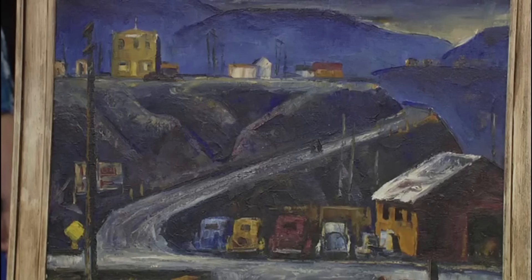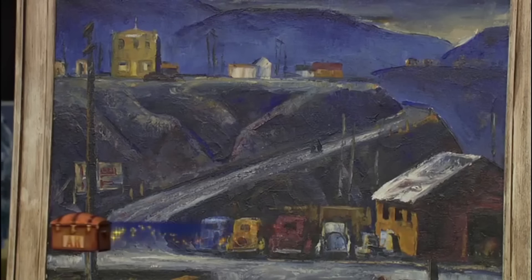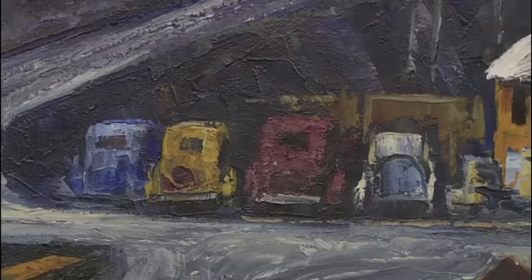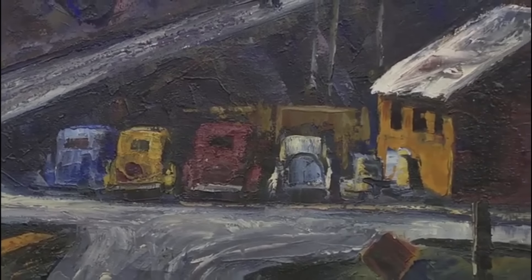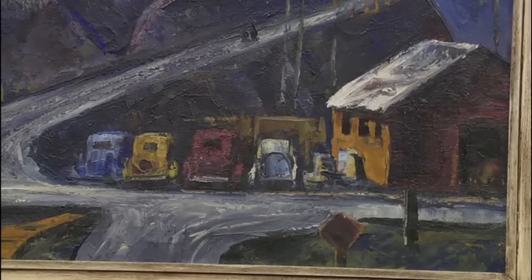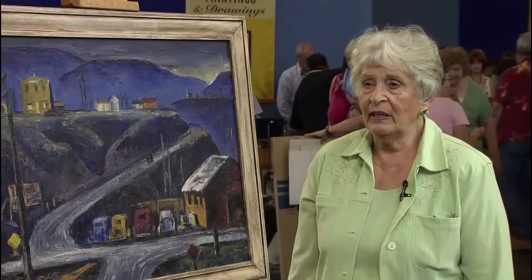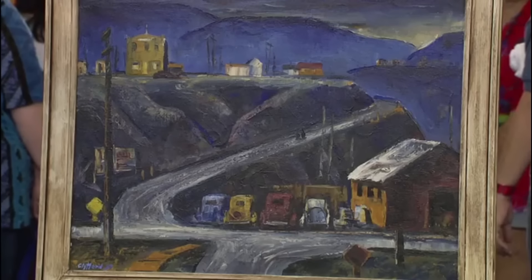This guest's husband studied at Washington State University and was a student of Clifford Still, an American painter and the leading figure in the first generation of abstract expressionism. Around 1938 to 1942, Still made the transition from figurative, representational work to more abstract art. When the guest's husband received his doctorate, the chairman of his department gifted him this painting. Clifford Still painted this piece in 1937, signed and dated in the lower right corner.